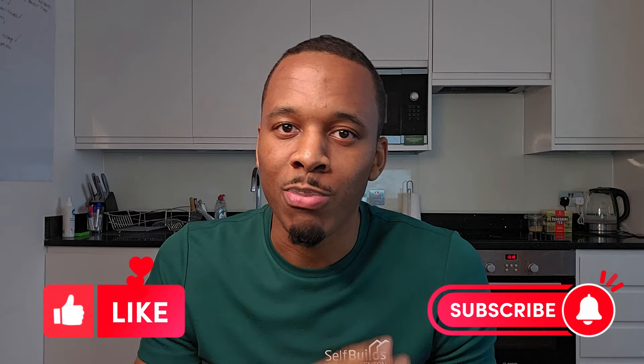If you think I've missed anything on this list from a critical milestone perspective, let me know in the comments below. If you found this video valuable, definitely hit like and subscribe, support the channel, and I look forward to seeing you all on the next episode of Self Builds by Fenton. Until then, peace.